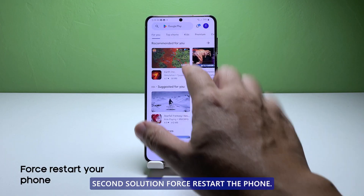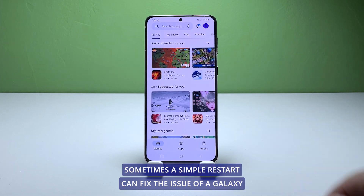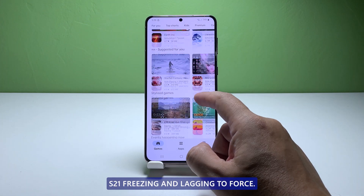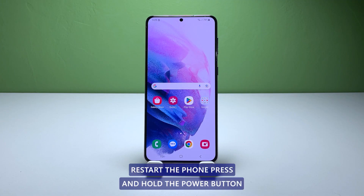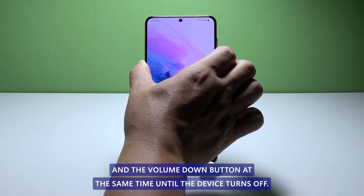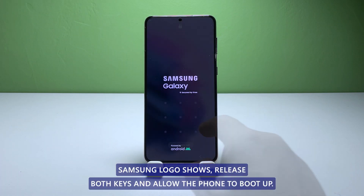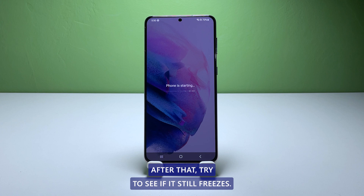Second solution: force restart the phone. Sometimes a simple restart can fix the issue of a Galaxy S21 freezing and lagging. To force restart the phone, press and hold the power button and the volume down button at the same time until the device turns off. Once the Samsung logo shows, release both keys and allow the phone to boot up. After that, try to see if it still freezes.